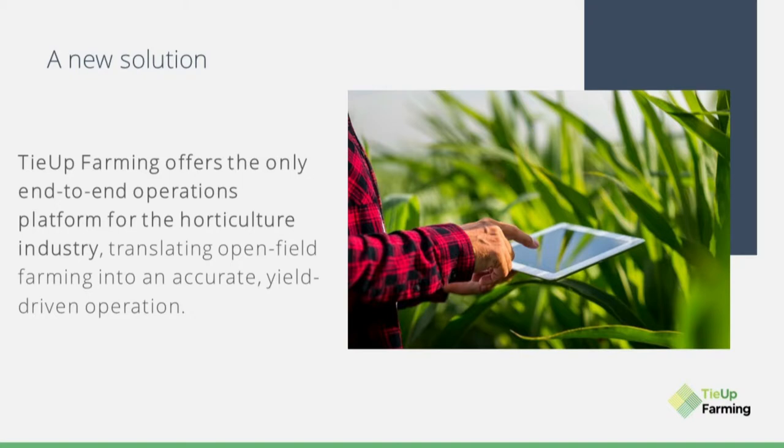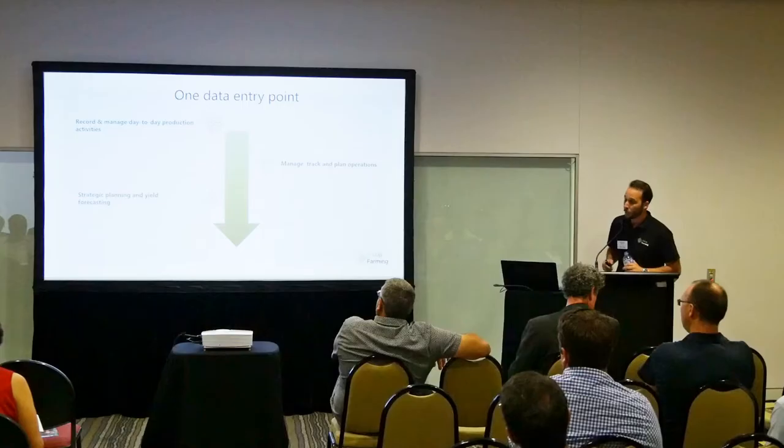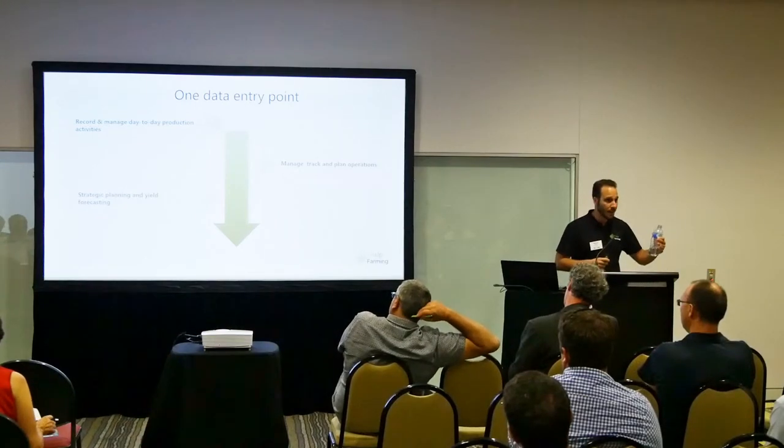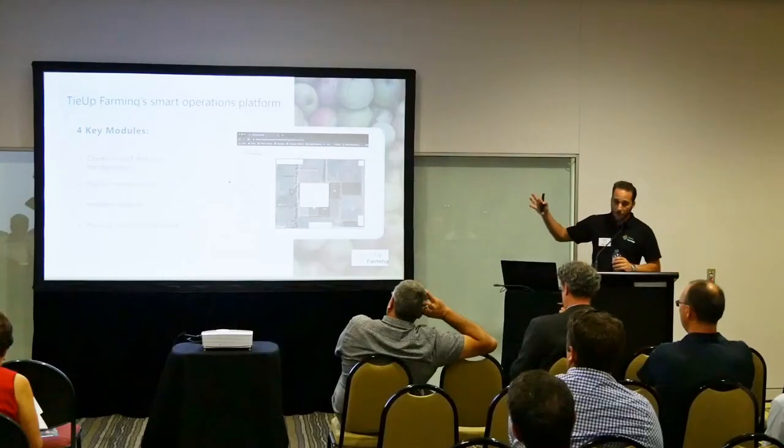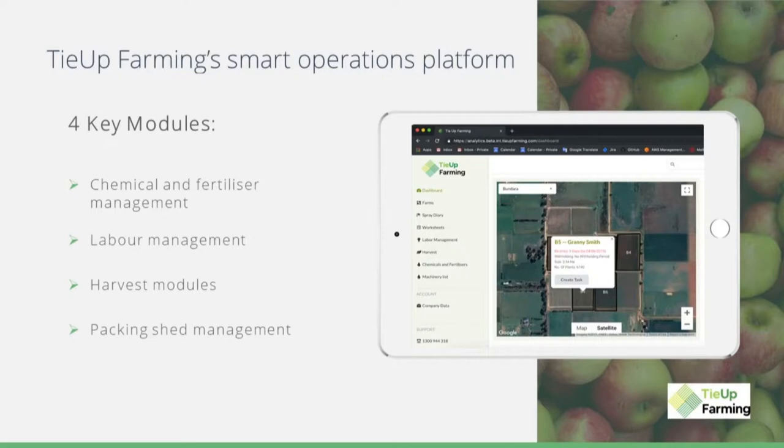Taya Farming's system will consolidate your data and show it to you in real time. We call it one data entry point, which means your data will flow in and can be visualized at any time by everyone in the organization, up to the supply chain, providing you in-depth analytic data of your entire farming operation. As you can see, the Taya Farming platform comes with four key modules: chemical and fertilizer management, labor management, harvest module, and packing shed management.